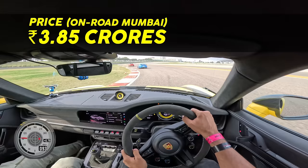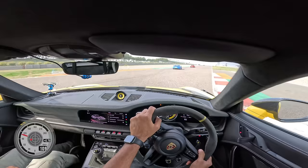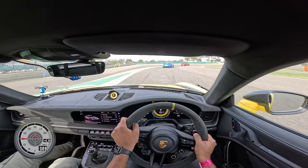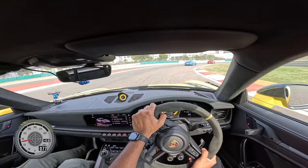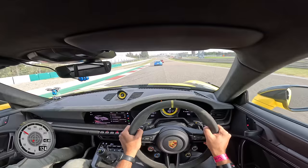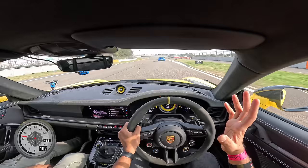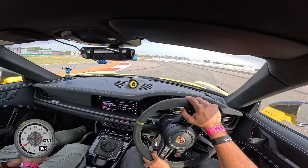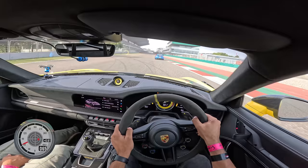Price of this car — 3.85 crores on-road Mumbai — and there are a lot of optional equipment on this car. The Weissach package is around Rs 75 lakhs, 9 lakhs alone for the interior. The end result is that this car ends up costing approximately more than 5 crore rupees. I know I couldn't give you a full experience and talk much about it, but I thought — let me make you enjoy the sound of the motor, because naturally aspirated engines are a dying breed and thankfully we still have the 911 which sounds like this.